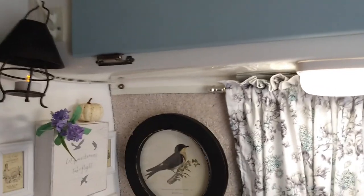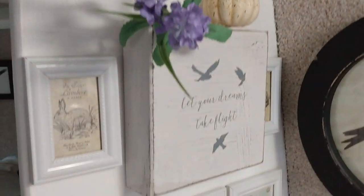Up here there's a fantastic fan. These Casitas have carpet on the walls — that's actually carpet — which serves as insulation and also helps with condensation.